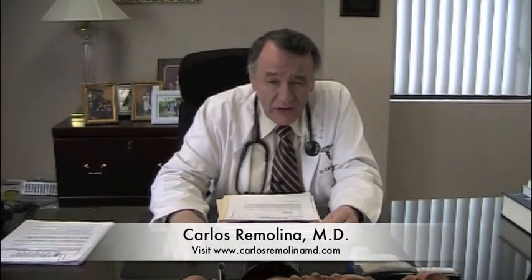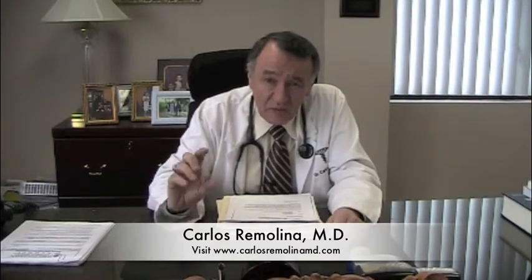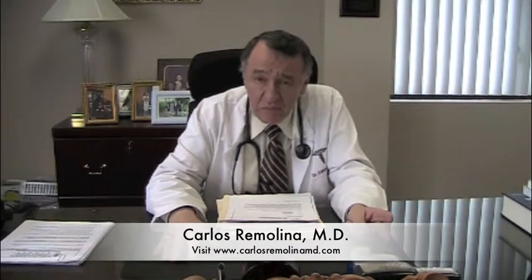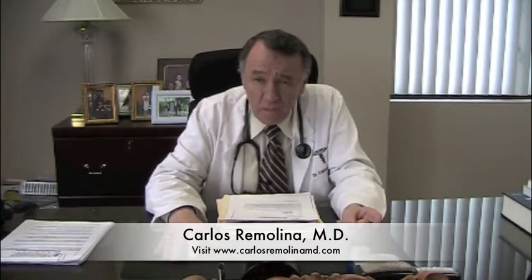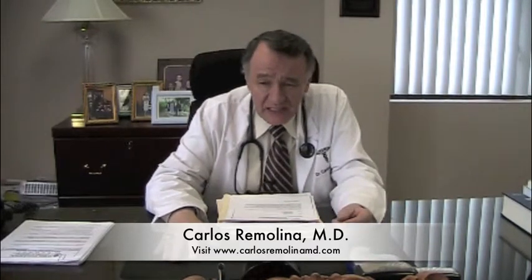Chronic obstructive pulmonary disease is usually a name given for several diseases. One of them is chronic bronchitis, another is pulmonary emphysema, and another is chronic bronchial asthma. Less commonly, this includes cystic fibrosis or bronchiectasis, but the most common COPD diseases are chronic bronchitis and pulmonary emphysema.